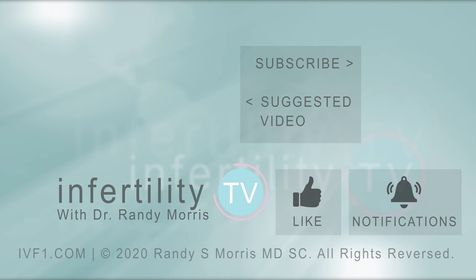If you like this video, remember to like it. If you have an idea for a future episode of InfertilityTV, leave it in the comments. Subscribe now — InfertilityTV publishes a new episode every week. It's like having a fertility specialist in your phone.